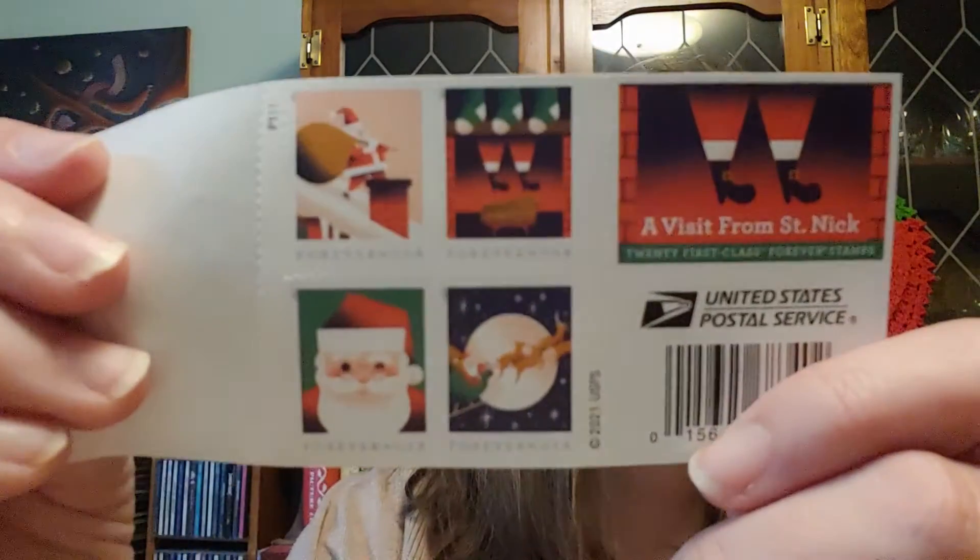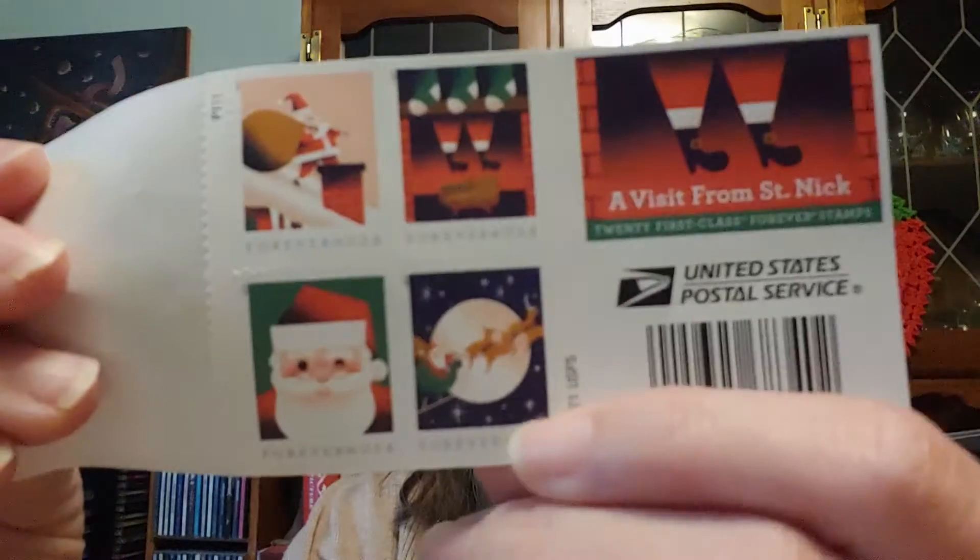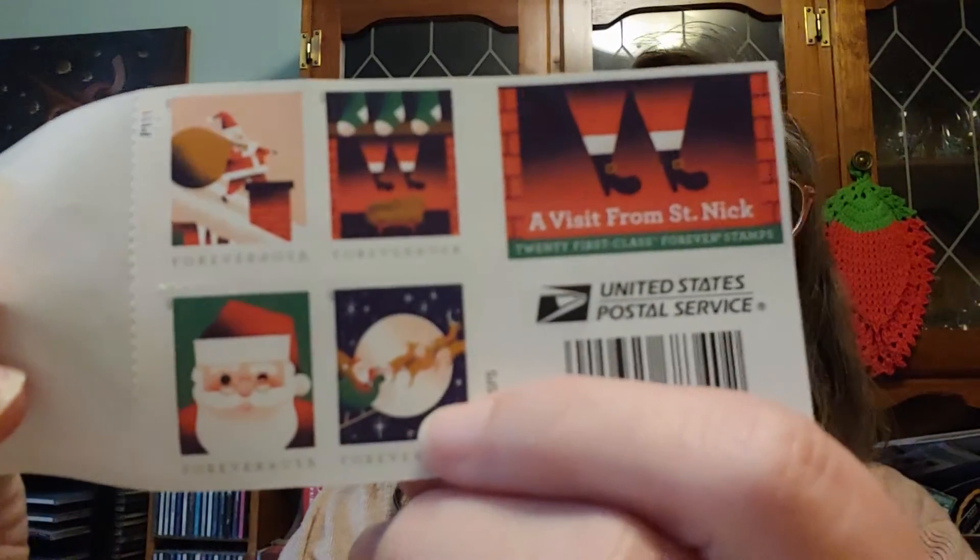I don't always get the Christmas stamps — I call them stickers — but I got this one this year. Take a look at this. I love this one with the Santa Claus going across the sky across the moon.